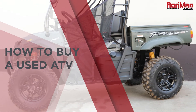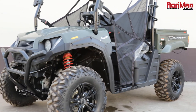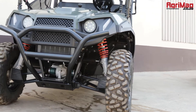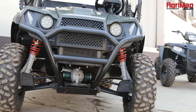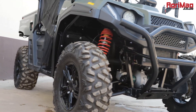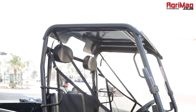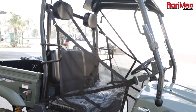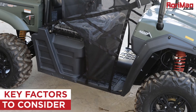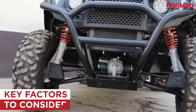How to Buy a Used ATV. Agricultural work often involves a range of different miscellaneous activities. Whether it's herding livestock, raking, transporting supplies, or monitoring what's happening around the farm, an all-terrain vehicle, also called an ATV, is a very handy piece of equipment to have on hand. Here are some key factors to consider when buying an ATV.